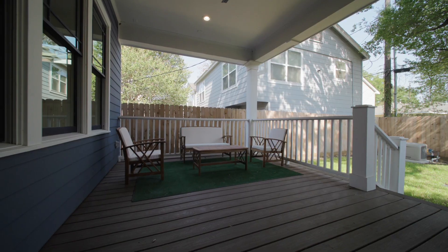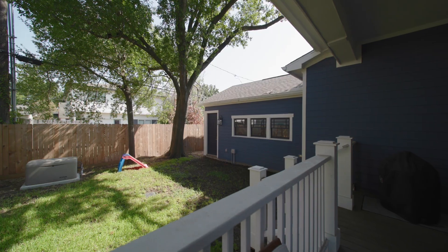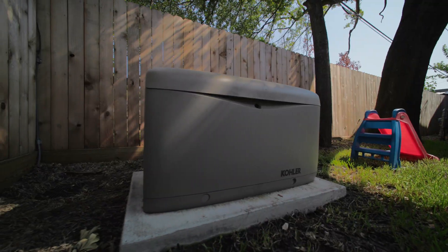Outside, you have a spacious 11 by 17 back porch, spacious yard for play, and a whole home Kohler generator for those seasonal emergencies.